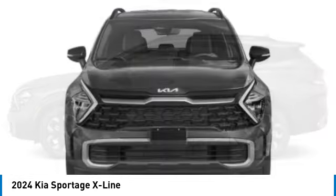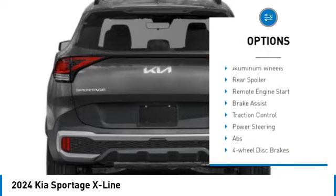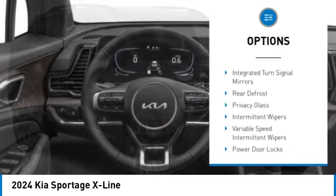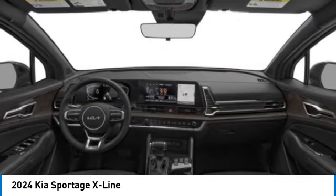Here are some of this vehicle's great options: rain-sensing wipers, tire pressure monitor, blind spot monitor, heated mirrors, all-wheel drive, aluminum wheels, rear spoiler, remote engine start, brake assist, and traction control.